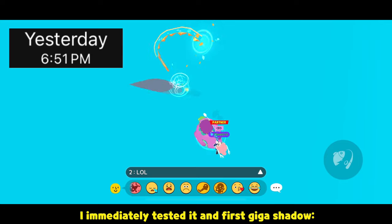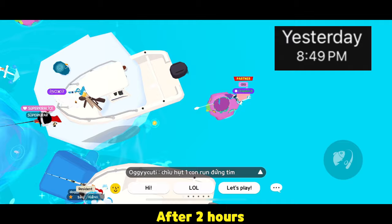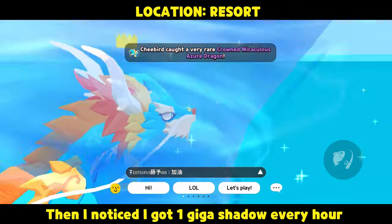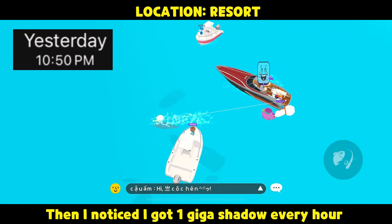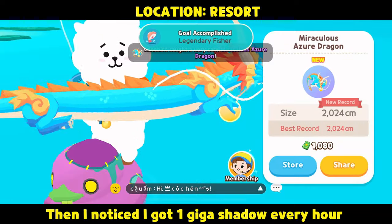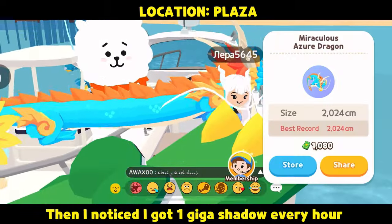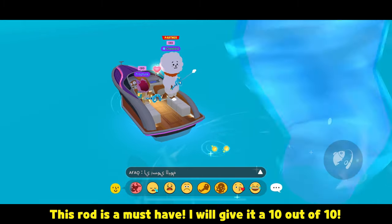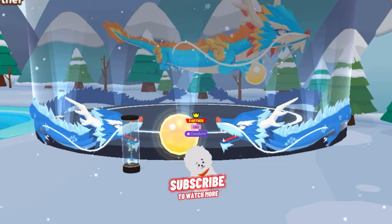I immediately tested it and first caught the shadow. After two hours, I noticed I got one Giga shadow every hour. This rod is a must-have. I'll give it a 10 out of 10. Subscribe to my channel.